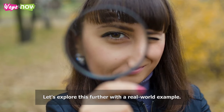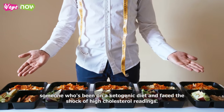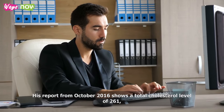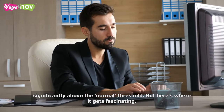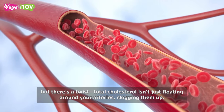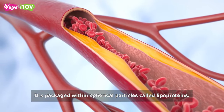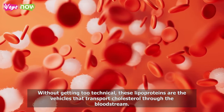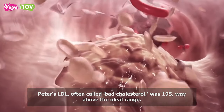Let's explore this further with a real-world example. We'll look at a detailed cholesterol report from Peter, someone who's been on a ketogenic diet and faced the shock of high cholesterol readings. His report from October 2016 shows a total cholesterol level of 261, significantly above the normal threshold. Most people might panic seeing such numbers, but there's a twist — total cholesterol is packaged within spherical particles called lipoproteins, which transport cholesterol through the bloodstream. Peter's LDL, often called bad cholesterol, was 195, way above the ideal range.